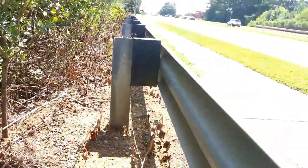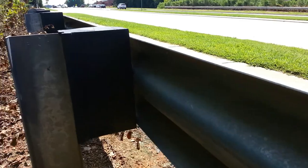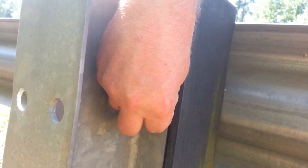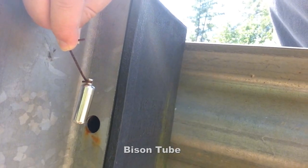Let's see... nope, not there. How about — check this out! Bison tube! Okay, so I'm going to take this little guy, sign the log, put it back in its hidey hole, and go get some lunch while I still have time.